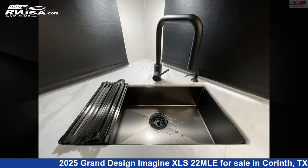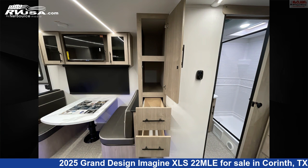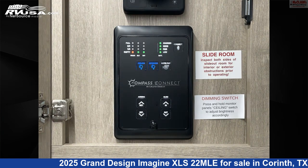The floor plan layout of this travel trailer features a front bedroom and rear bath. The unloaded weight of this 2025 Grand Design Imagine XLS 22 MLE is 5,176 pounds.